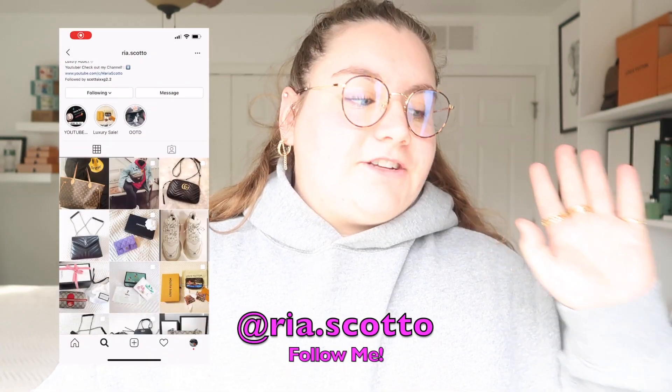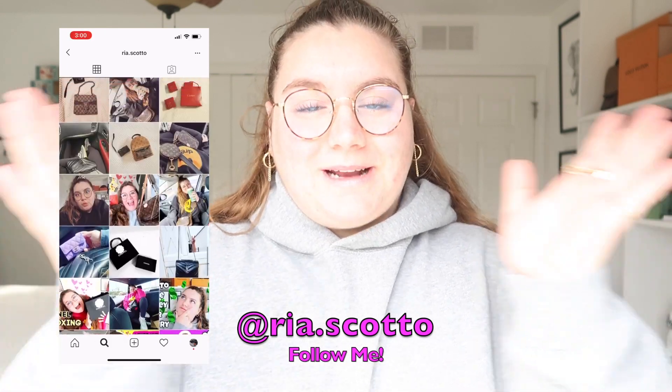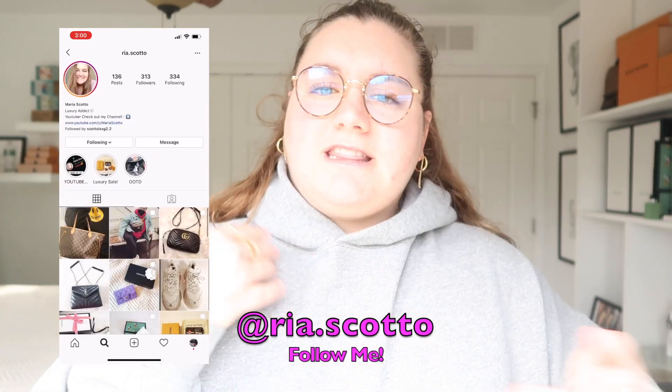Hey guys and welcome back to my channel. Today's video is going to be another conversion from USA and Europe luxury shopping. Today I'm going to do that with Gucci. Last video I did with Louis Vuitton, so if you haven't seen that one go check it out. I did a poll on my Instagram if I should do Gucci or Saint Laurent first and Gucci won, so that is what I'm doing today.